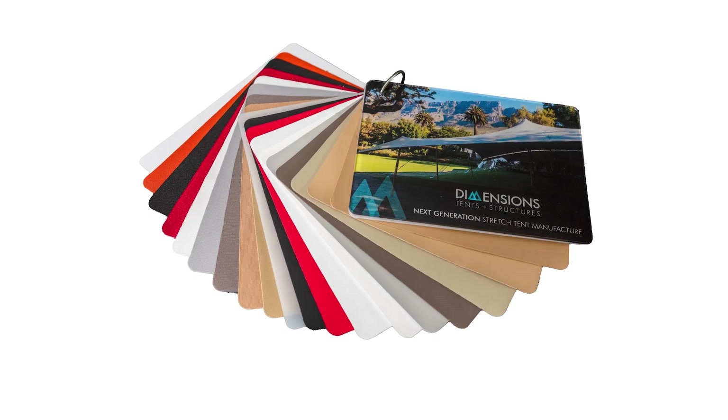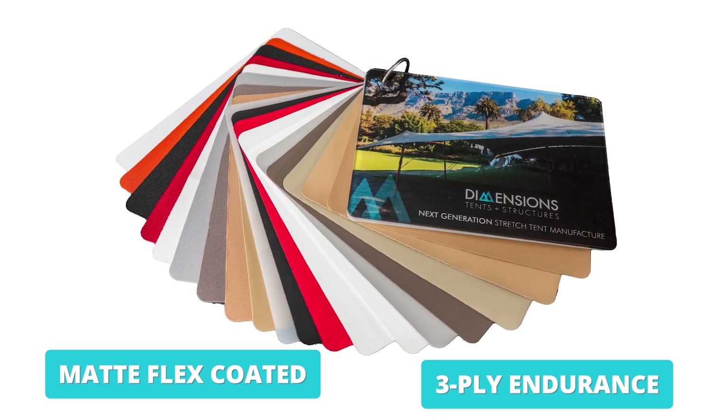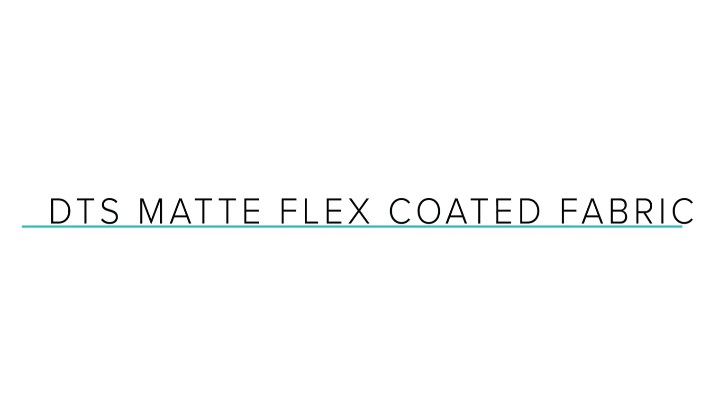Good day, this is Karl from Dimensions Tents and Structures. This morning we're going to be doing a tech talk on the two different types of textiles we have available. We have two primary fabrics: the Matte Flex Coated and the Three Ply Endurance. First up, we will be discussing the Matte Flex Coated fabrics.